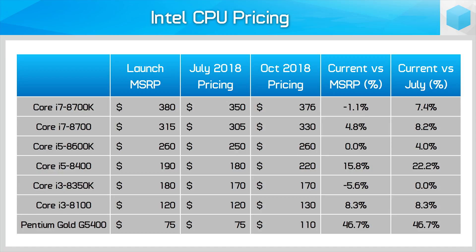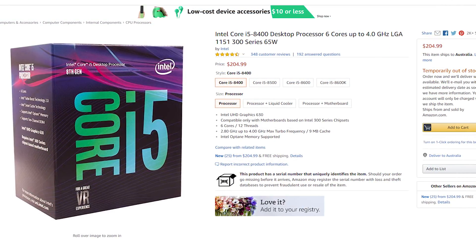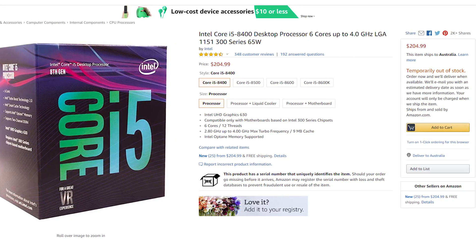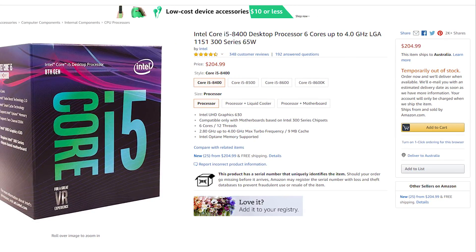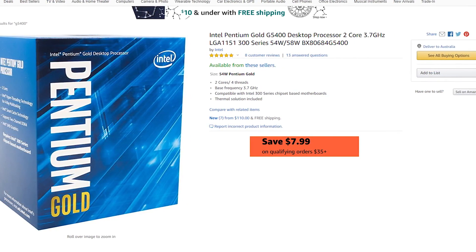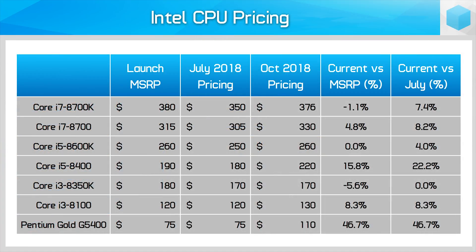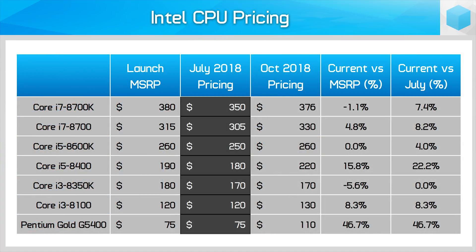Before talking about changes in pricing, three products here are much harder to find than the others. The Core i5-8400 and to a lesser extent the Core i3-8100 are out of stock at reasonable prices at a fair few retailers. The Pentium Gold G5400 is more available but still appears to be teetering on the border of stock issues. Back in July everything was looking pretty normal and all products were in stock. Intel's mid-range and budget chips were usually available at the MSRP or slightly below, and it was typical to find a $10 discount on chips like the 8600K and 8400.